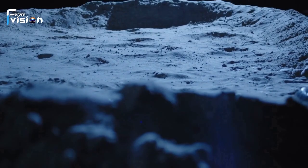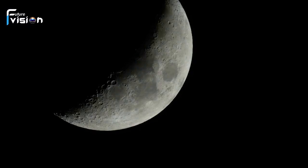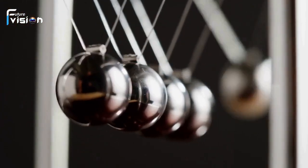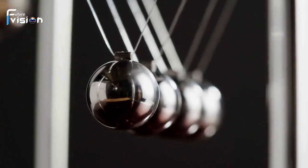Astonishingly, the lunar core mirrors Earth's, featuring an outer fluid layer and a solid inner core. The outer core spans approximately 362 kilometers, while the inner core measures around 258 kilometers, comprising 15% of the moon's radius. The inner core's density is approximately 7,822 kilograms per cubic meter, akin to that of iron.